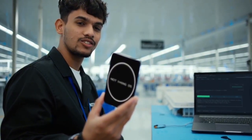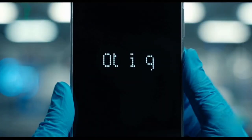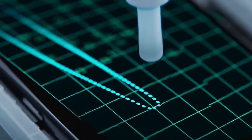Nothing OS is installed on the device. The touchscreen responsiveness is then checked.